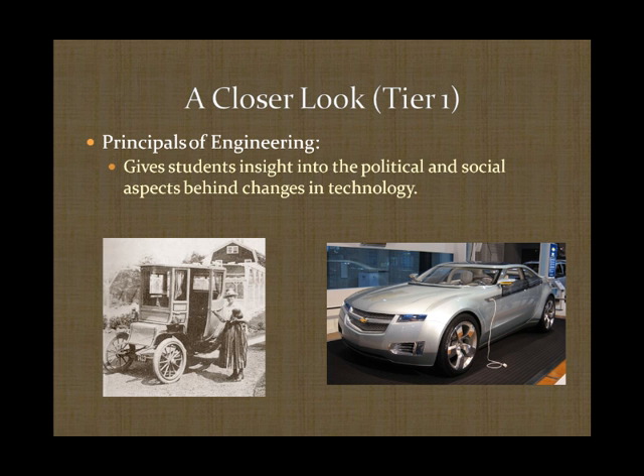The next course is known as Principles of Engineering, which takes a different approach into engineering in a political and social manner. Students get an insight into how political and social policies and regulations influence the design aspect of engineering. This step also involves a great deal of ethics in engineering. Illustrated below is a contrasting picture of an electric car from the early 20th century compared to the new Chevy Volt.